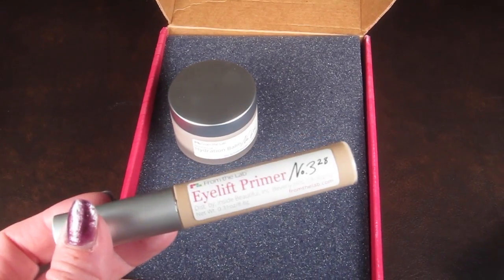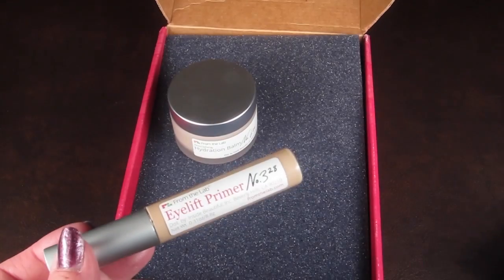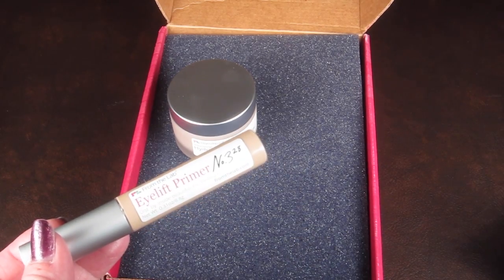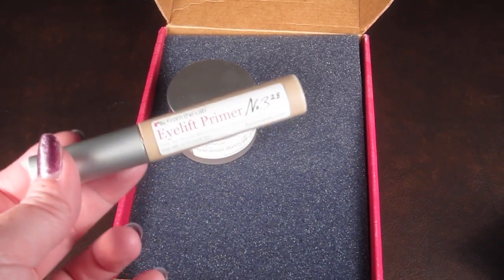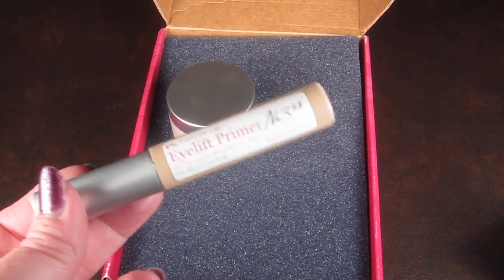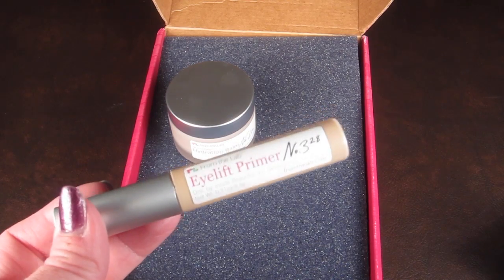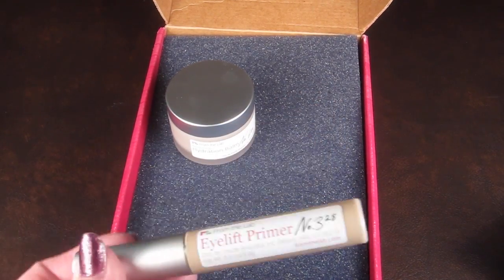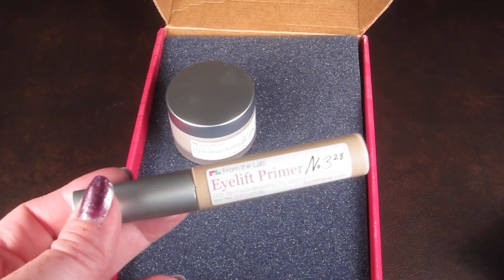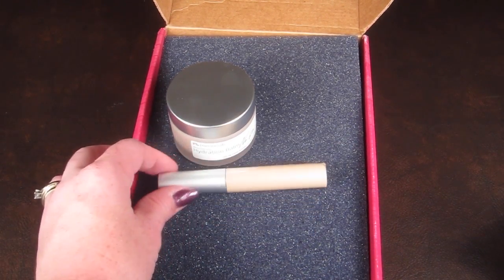When you get this box you can share it on Facebook and Twitter about what you think about the primer. On the back it tells you the highlights — it really makes your eyeshadow stand out and maximizes the color so you can use less and save money. I like the primer I've tried before, so hopefully this is the same one. That is everything in my box from From the Lab.